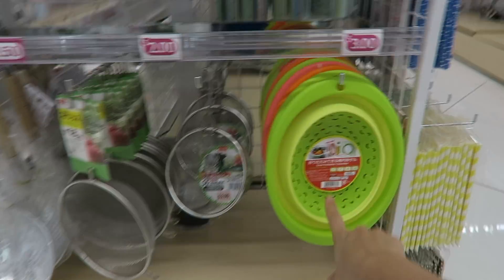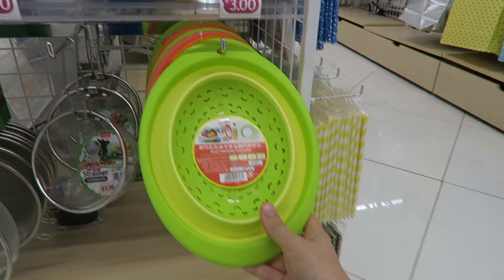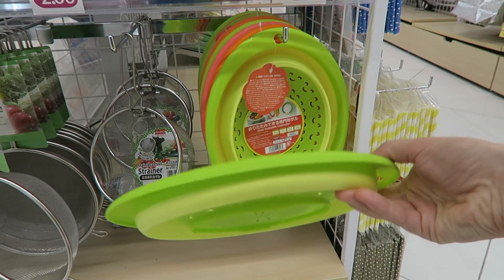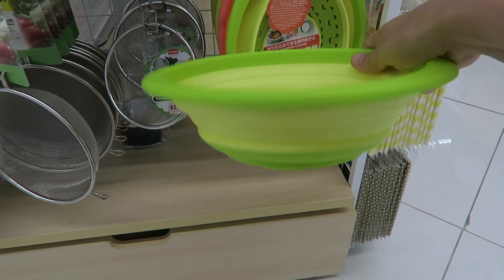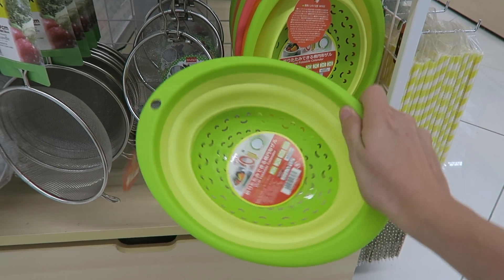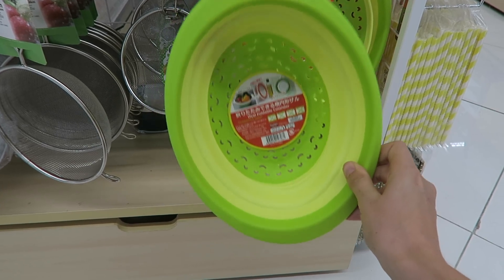Oh my gravy, this is also one of my favorite products. We have one of these and I paid way more than $3 for mine. It lies flat in your cabinet and you can also hang it because it's got a little hook. You push out the bottom and then you can strain all of your fruits and veggies. These are amazing.